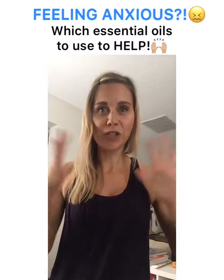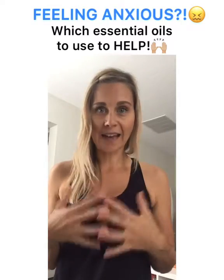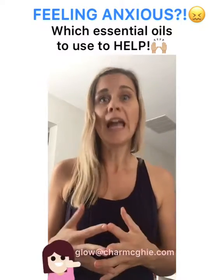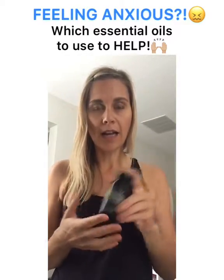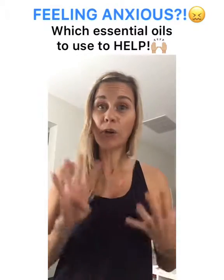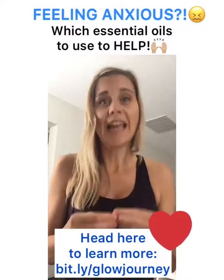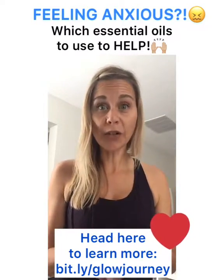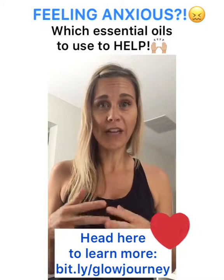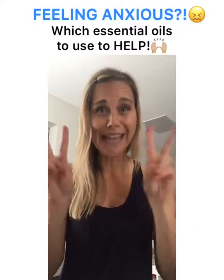Those are my recommendations to help you feel zen and reduce those anxious feelings. If you have any questions specifically about oils, please reach out to me. If you've been curious about getting started with essential oils — I use doTERRA and have been for almost four years — I would love to help set you up with starter samples and the tools you need to begin your oil journey. Just pop a question below this video or send me a message. Hope you all have a great, peaceful, zen day!